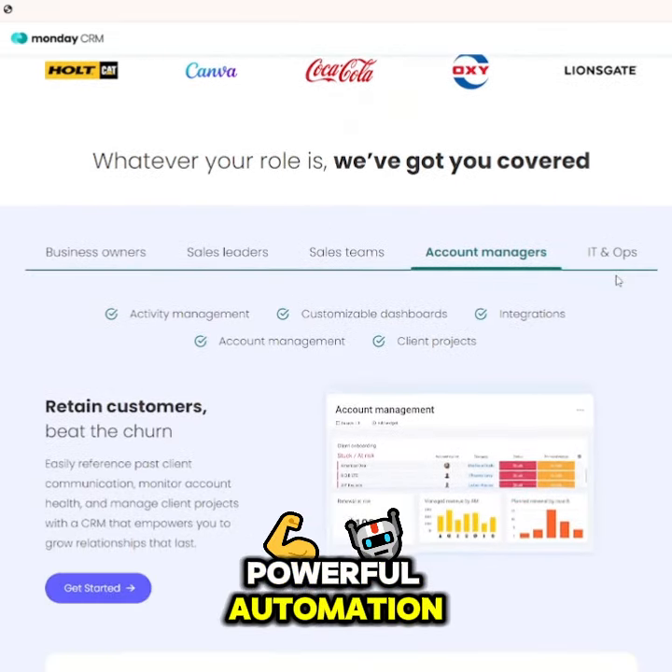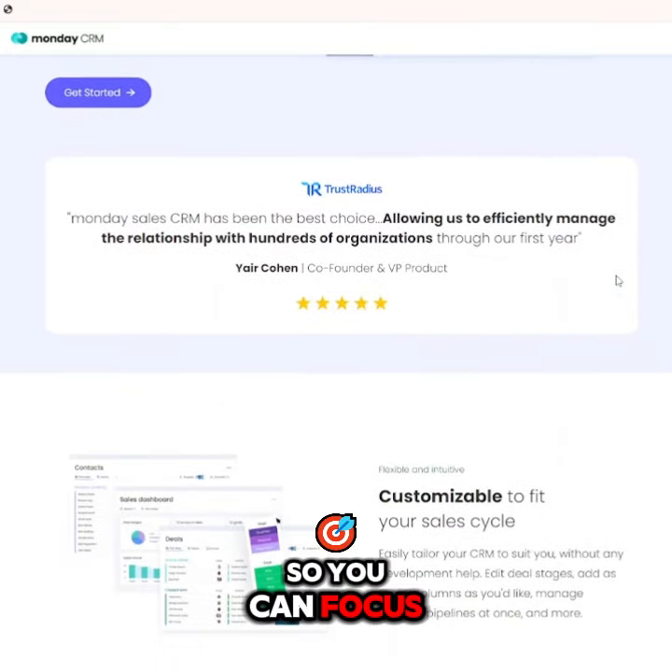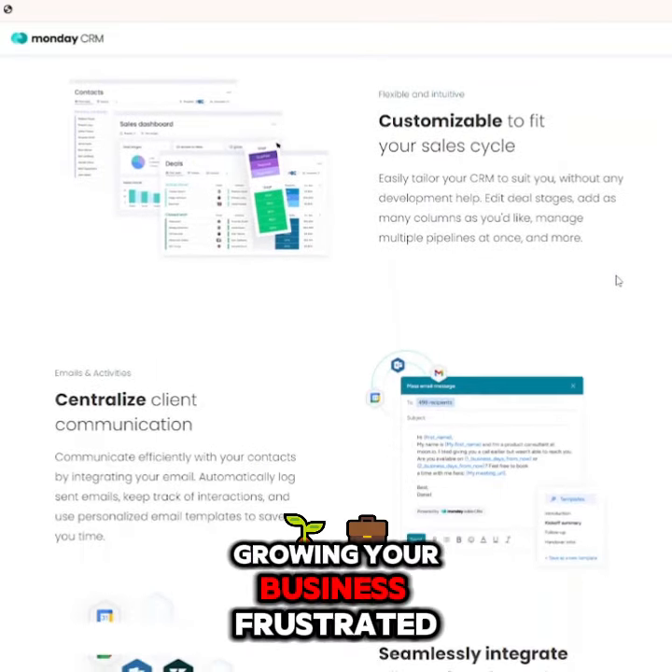Powerful automation: save time by automating repetitive tasks so you can focus on what matters most — growing your business.